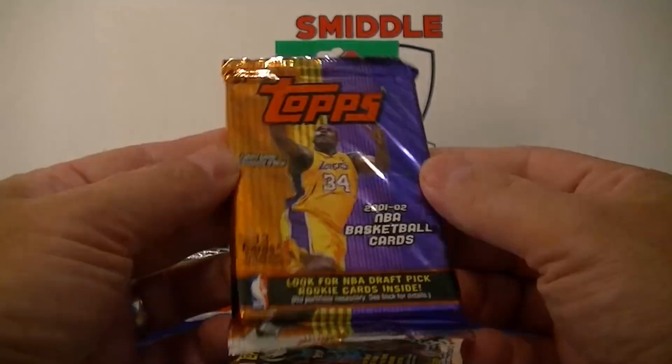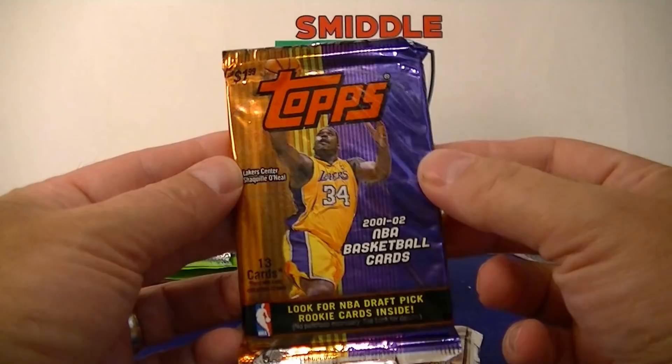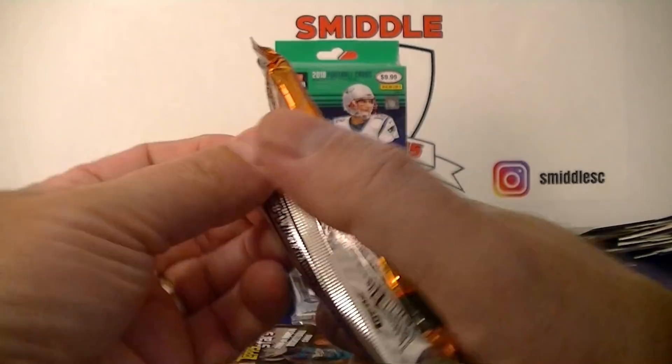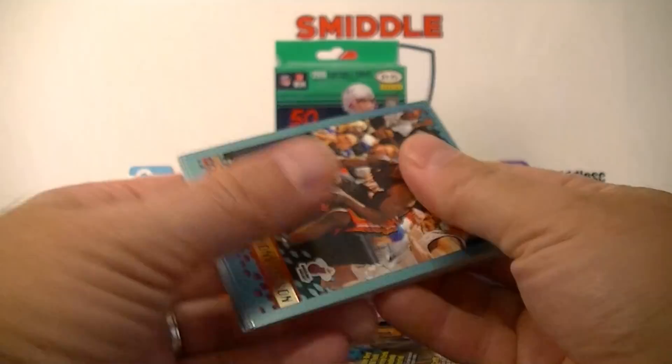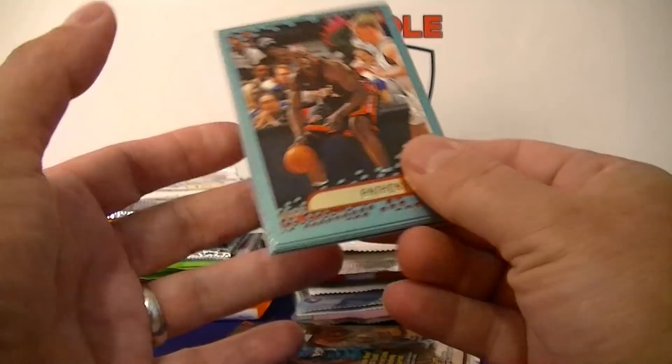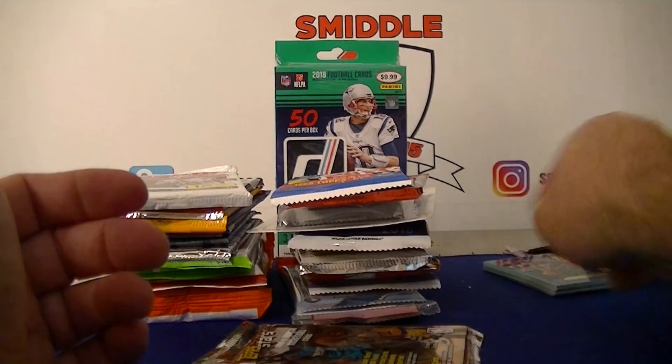Got a couple of Topps packs — 2001-2002 Topps, 13 cards. Anthony Mason. Unfortunately these are stuck together — probably going to get damaged. I'm not going to open these right now, going to take my time so as not to damage them. That's the stickiest pack so far.